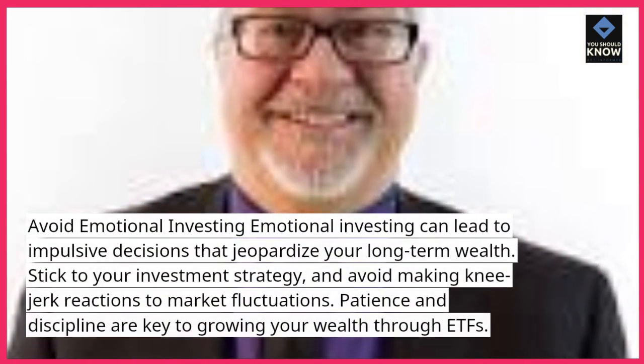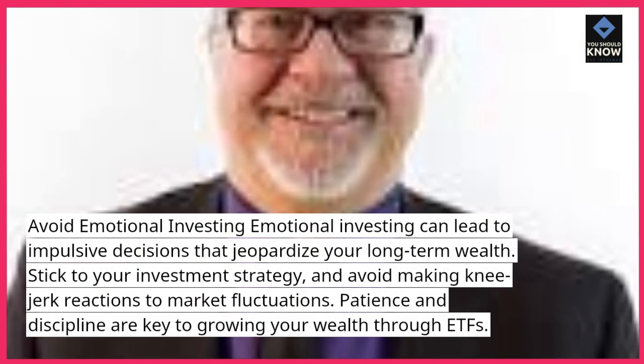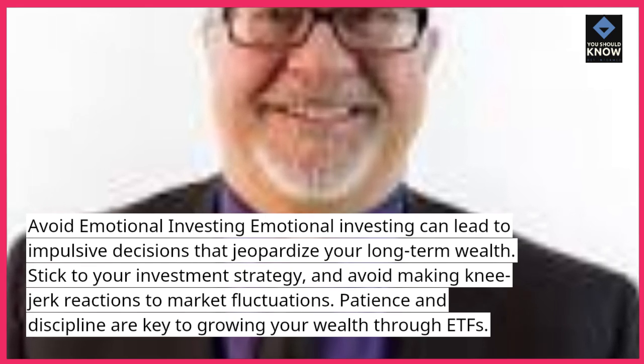Avoid emotional investing. Emotional investing can lead to impulsive decisions that jeopardize your long-term wealth. Stick to your investment strategy and avoid making knee-jerk reactions to market fluctuations. Patience and discipline are key to growing your wealth through ETFs.